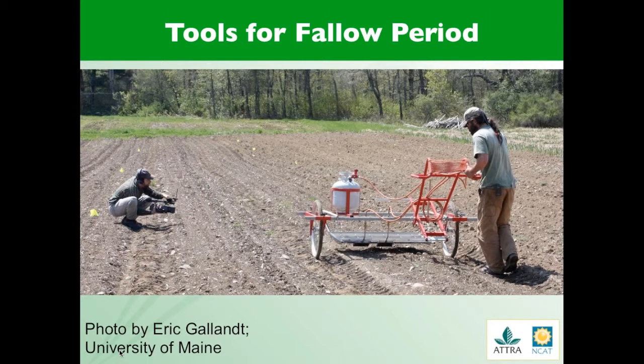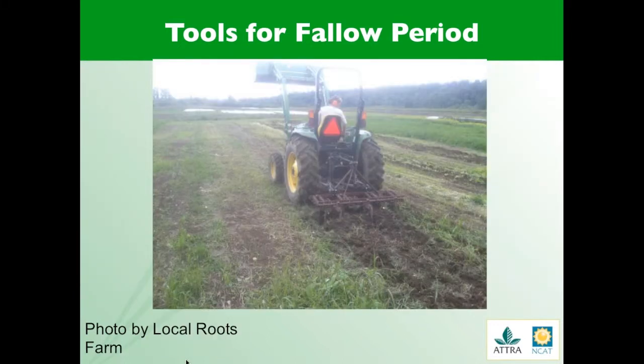In order to properly manage a bare fallow, it is important to have the right tools. Flame weeders can help with annual weeds, but they will not be as effective with the pernicious perennial roots of perennial weeds. Depending on the size of your farm, this can be as simple as a wheel hoe that you go over repetitively, or as large as a chisel plow. It is important to use a system that turns up perennial roots if you have a lot of perennial weeds.